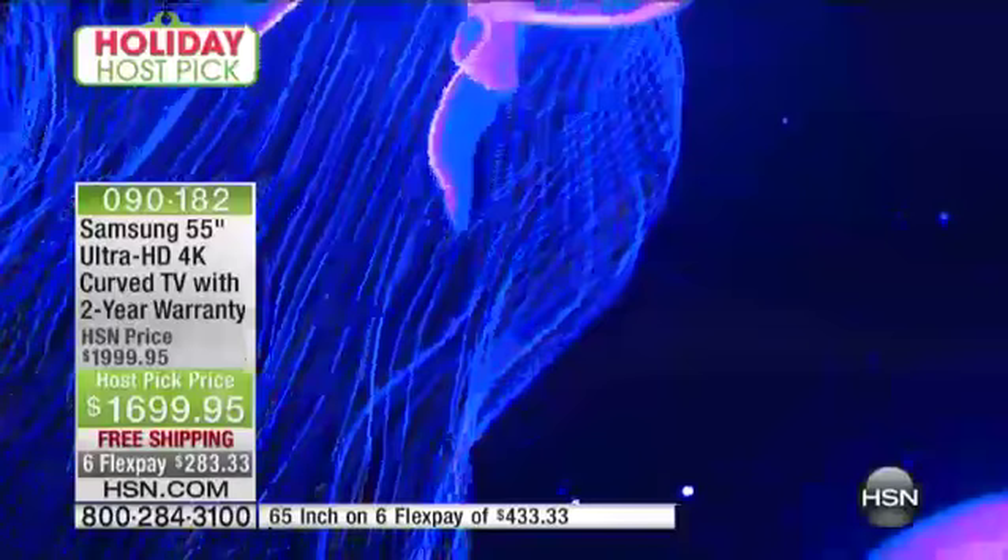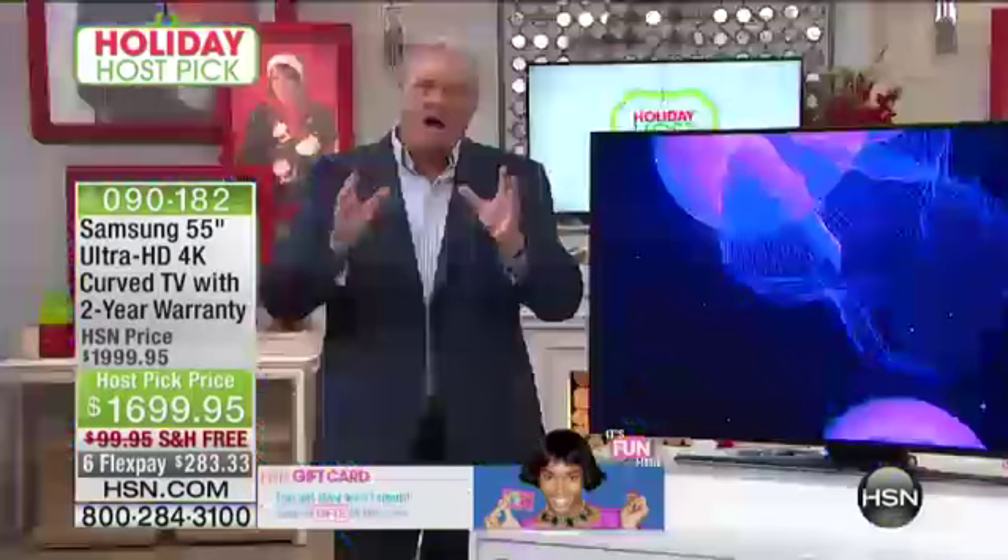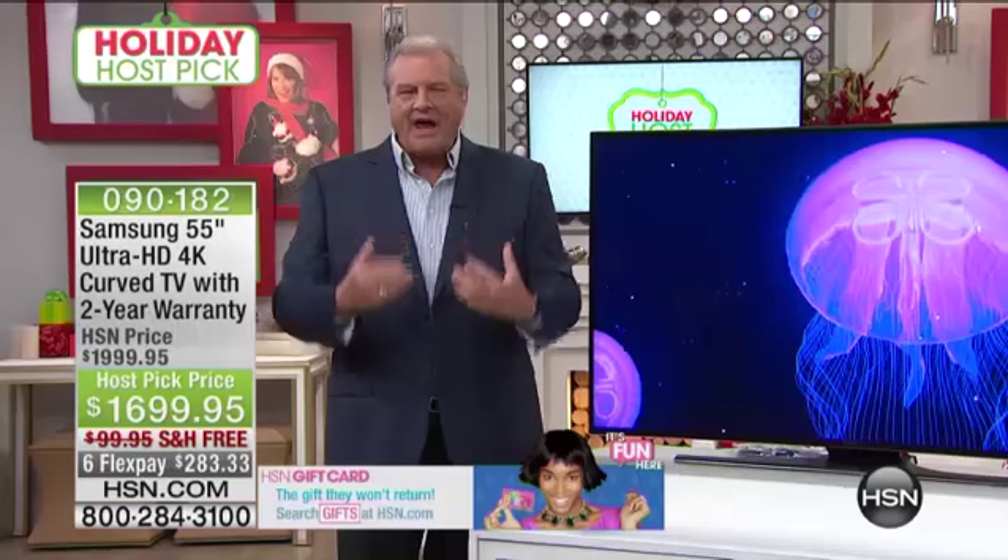Many movie theaters right now have curved screens, and this gives you that same impact you find in the finer cinemas. You're getting the feeling of being in a movie theater without having to be there — and you get it in 4K. When you combine the 4K with the curved aspect of the television, and look at the curve again — it is really beautiful.